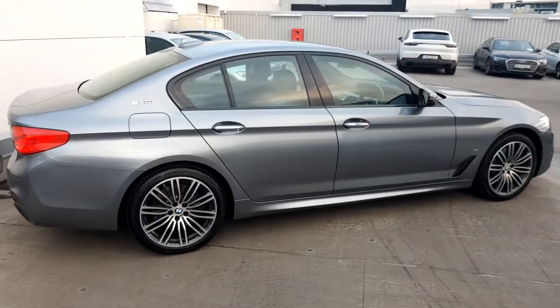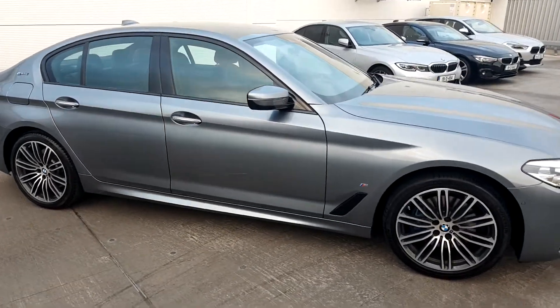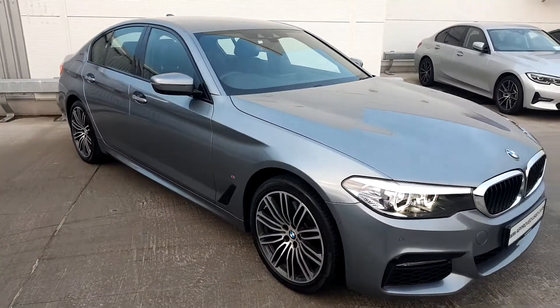The 530e is part of our BMW approved used program. It comes with a full two years manufacturer's warranty, is fully serviced, and comes with an NCT guarantee.